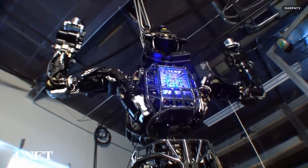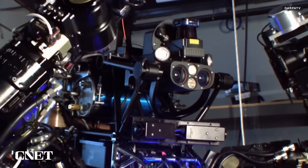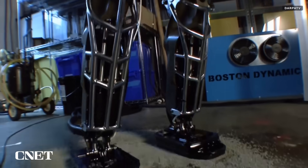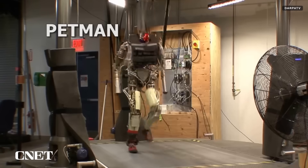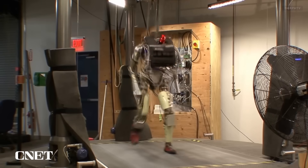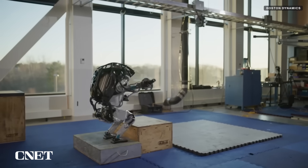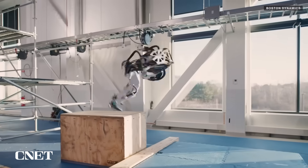The Atlas robot was first developed by DARPA, the Defense Advanced Research Projects Agency, and slowly evolved over the last decade from the original Petman robot, one of their first bipedal robots, into the impressive dancing and acrobatic robot we've come to know in a number of clever demonstration videos published by Boston Dynamics.